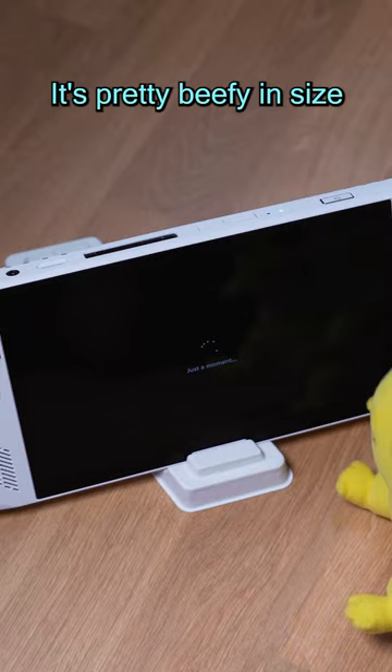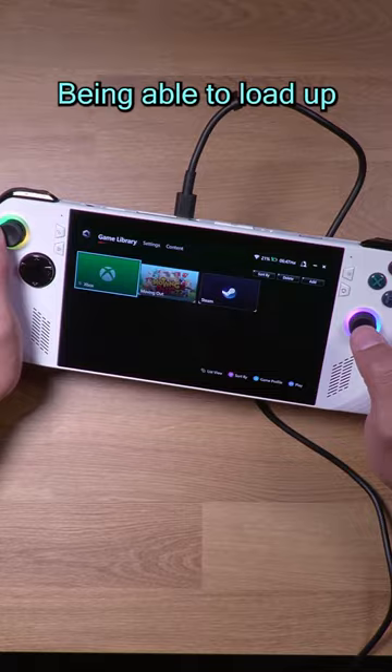It's pretty beefy in size, but it's really not that heavy, and when you put it up next to the Switch, they're basically the same size. Being able to load up Xbox Game Pass from a handheld PC is really awesome.